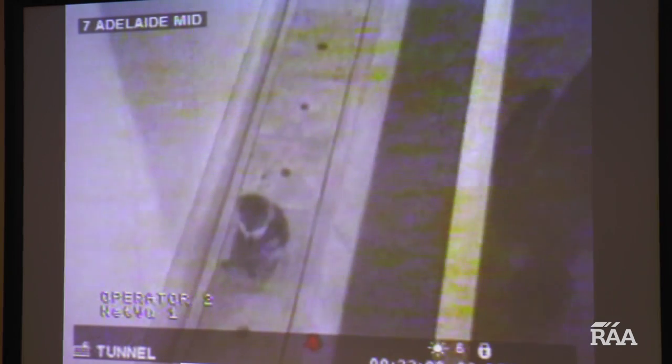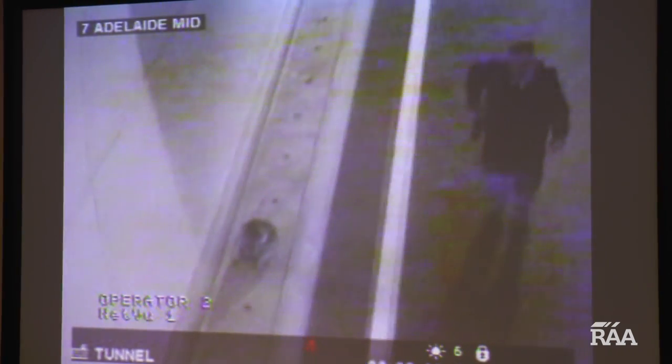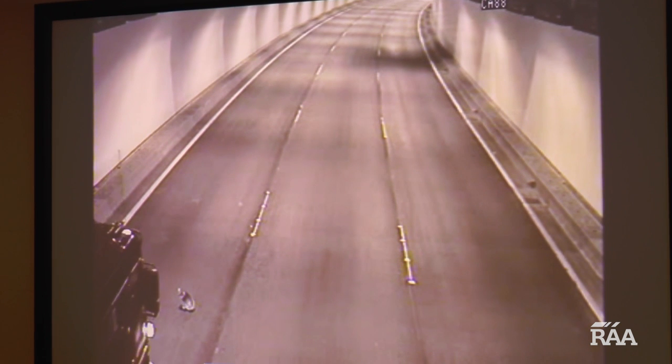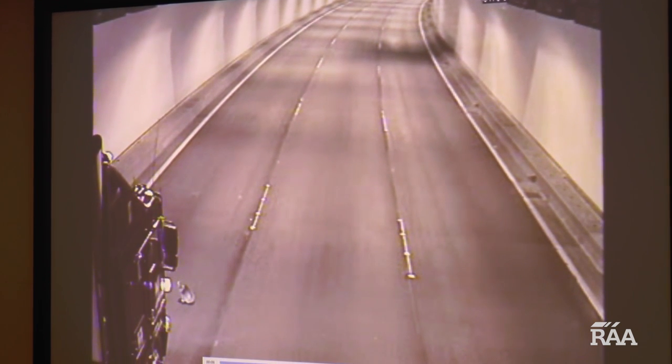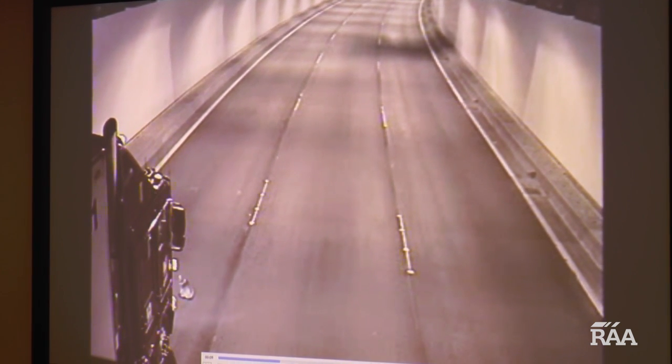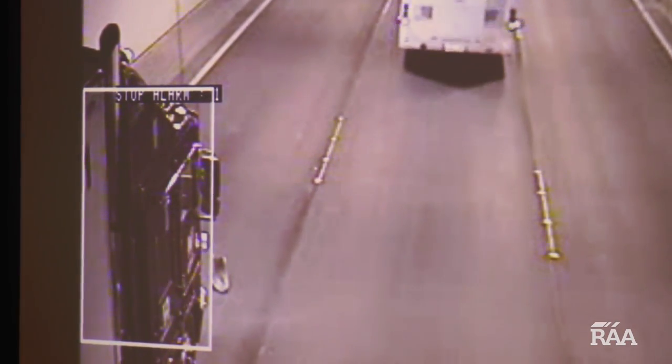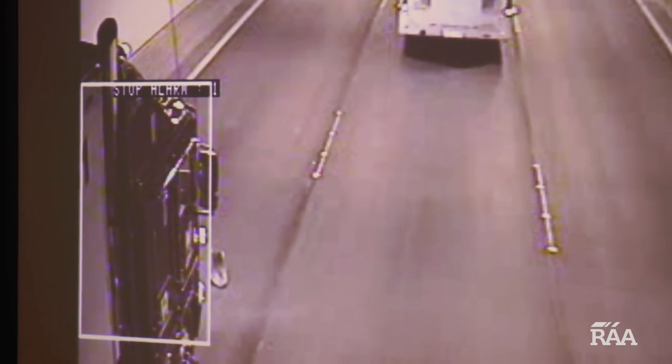During spring in particular, koalas are known to wander into the Heysen tunnels. Luckily for this koala, the truck managed to stop just in time. The cameras then detected a stopped vehicle in the tunnel which raised an alert at the traffic management centre. Staff responded by closing the lane, dropping the speed limit, and calling a wildlife officer to collect the koala.